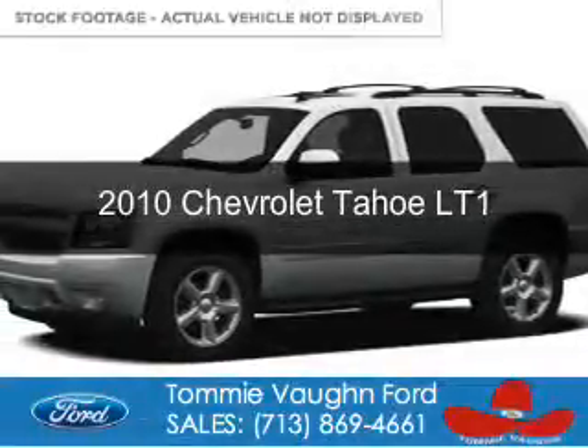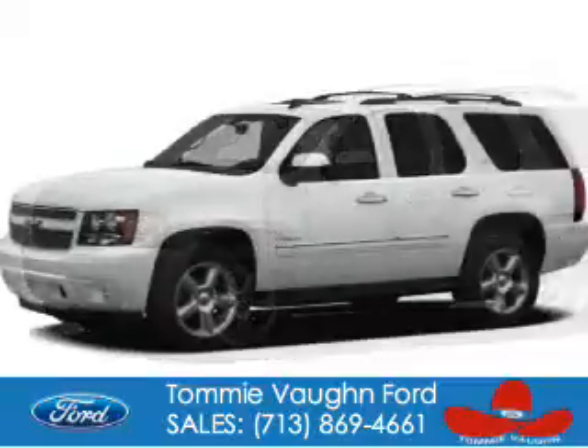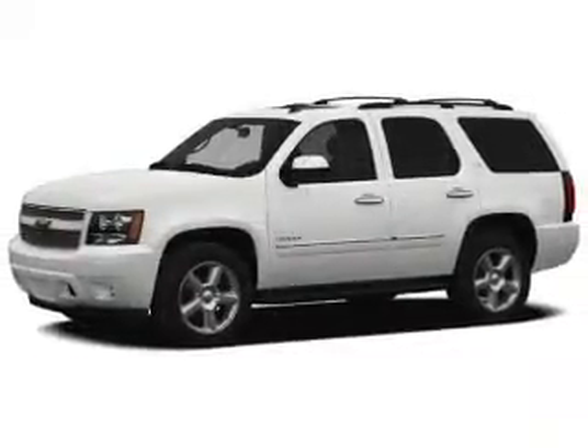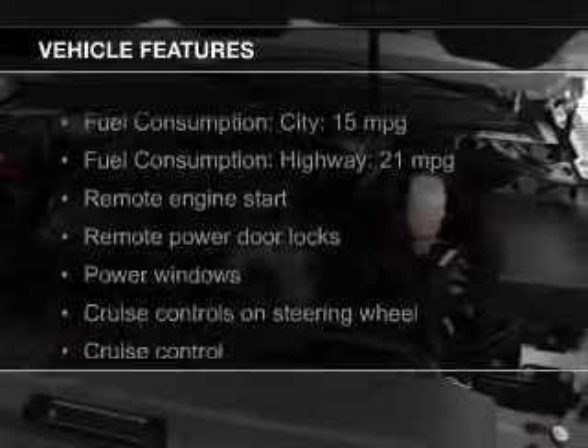This is a used 2010 Chevrolet Tahoe. It's powered by 4-wheel drive, a 5.3 liter 8-cylinder engine, and a 6-speed automatic transmission.